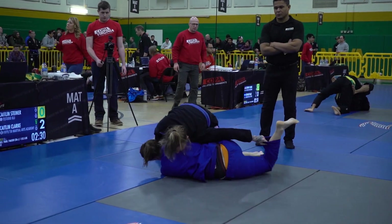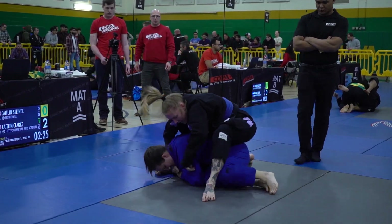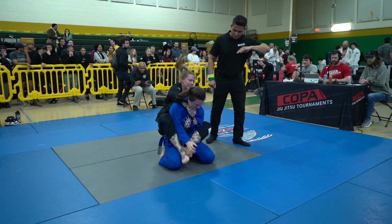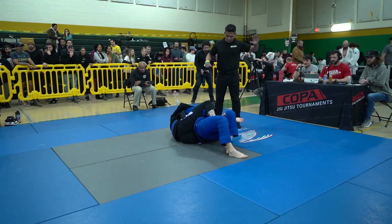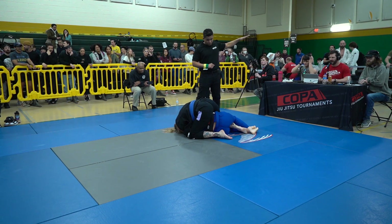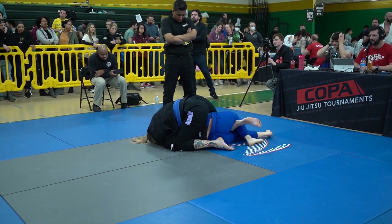Active shoulders again — getting up on your elbow, getting your shoulder, and preventing getting flattened out. Clark is able to flatten out, looking for a collar choke, potentially going to see her come behind here for a modified version of a bow and arrow choke. She pulls back with that choke grip to try to take the back and gets the advantage for it.